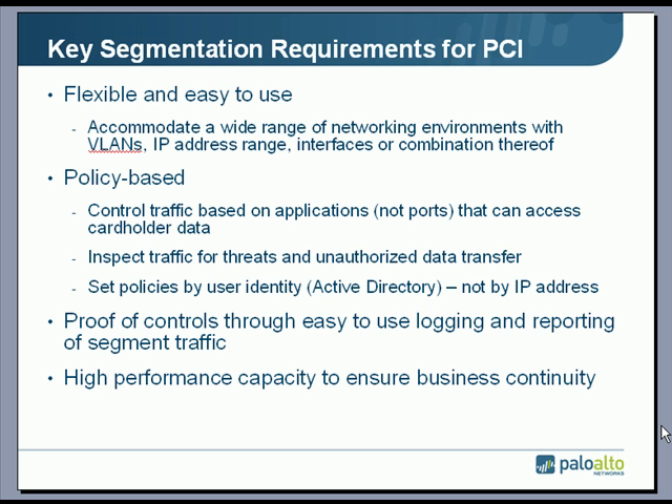All of these policies need to be user-based — that's a key requirement. Tying into Active Directory and using that identity information as opposed to IP addresses is a very important point to help reduce the scope of an audit and reduce complexity. Proving that these policies are in place through logging and reporting is a critical element. The auditors need to be able to review that information, see the traffic traversing that segment, and then the report of compliance is issued.